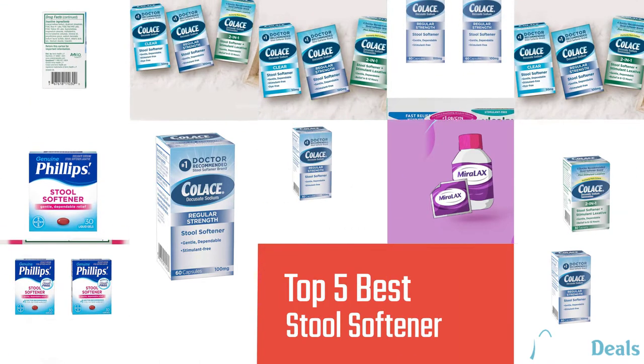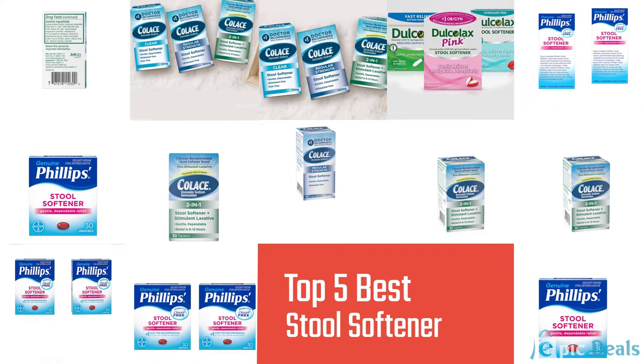Here we present the 5 Best Stool Softeners. Let's get started with the list.